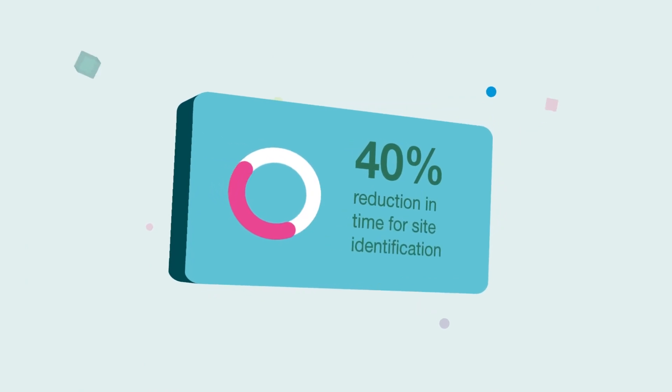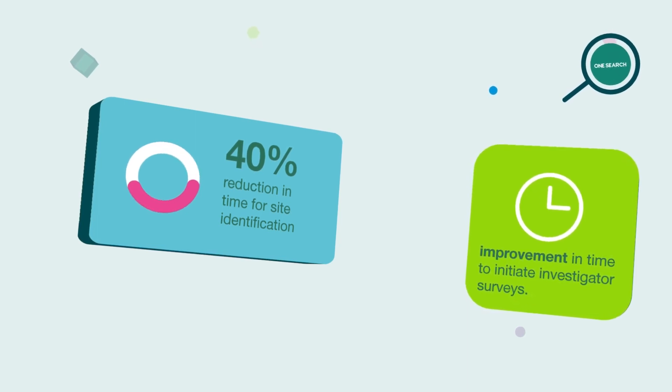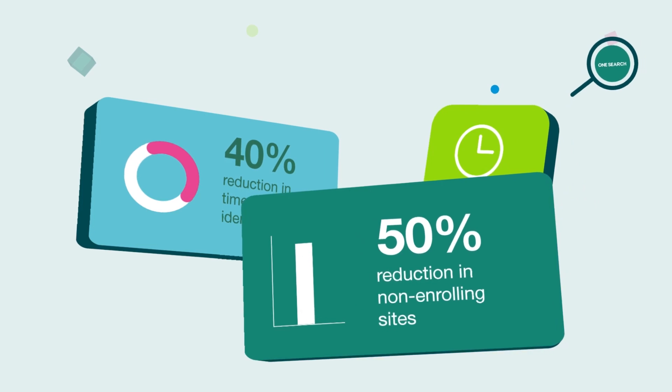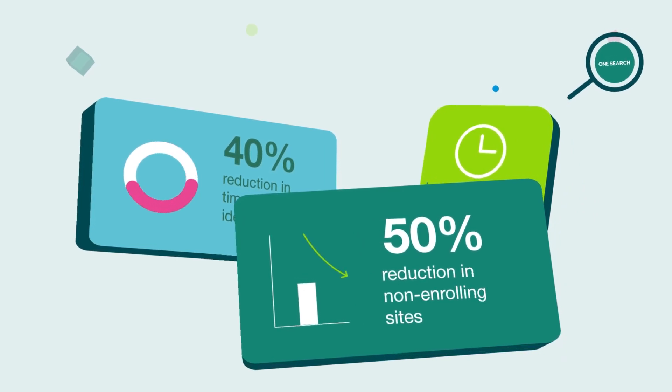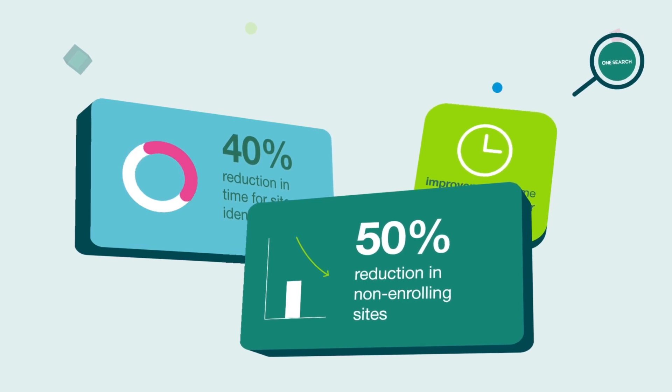OneSearch delivers up to a 40% reduction in time for site identification and improvement in the time it takes to initiate investigator surveys. The percentage of non-enrolling sites is reduced by 50% with the use of OneSearch, and engagement from our investigator partners is improved.